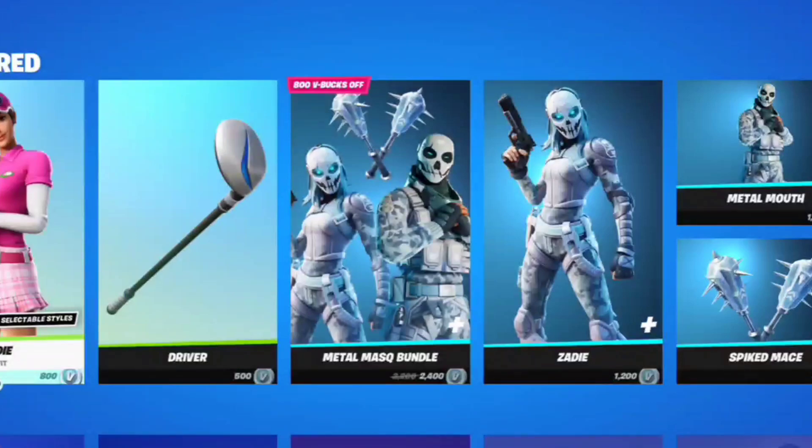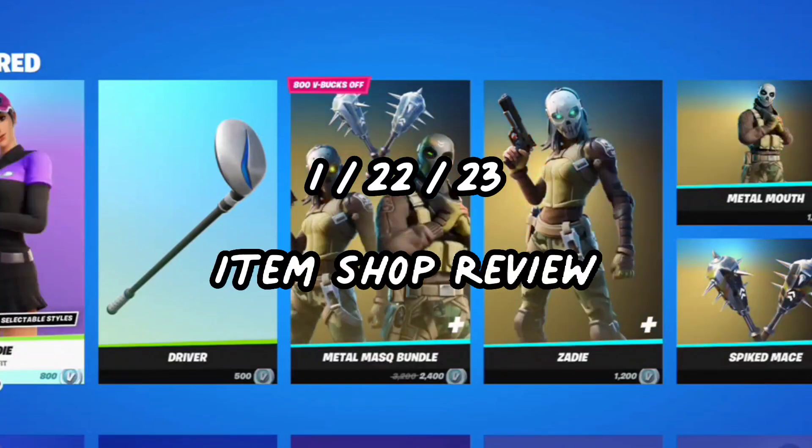What's poppin ganglers, it's your boy Gavin's Gangle and Avery's Gangle. Hey guys, what's going on? Today we're going to be reviewing the item shop for January 22nd, 2023.